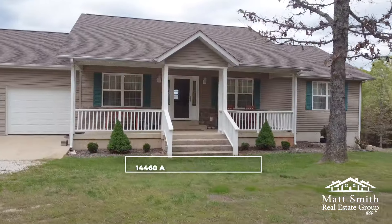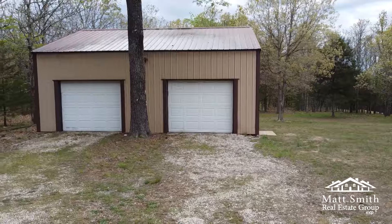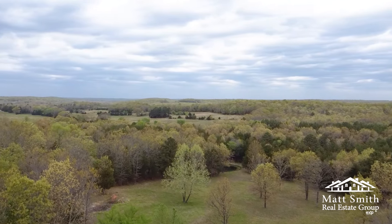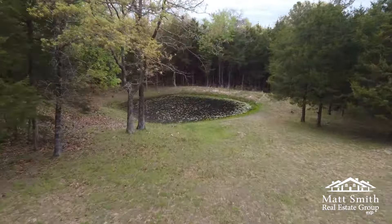Hey guys, Maggie here with Matt Smith Real Estate Group, here at one of our favorite listings currently on the market. It is a gorgeous five bed, three bath over a finished basement with a two-car garage and four-car detached garage. It's also nestled on a very secluded 33 fully fenced acres with a pond stocked with bluegill. Let's go check it out!